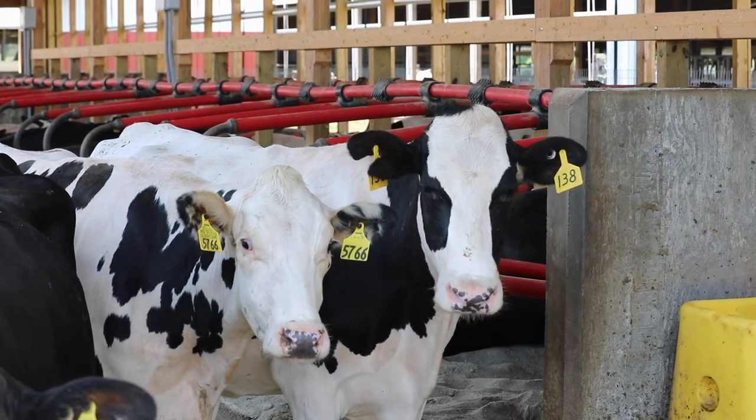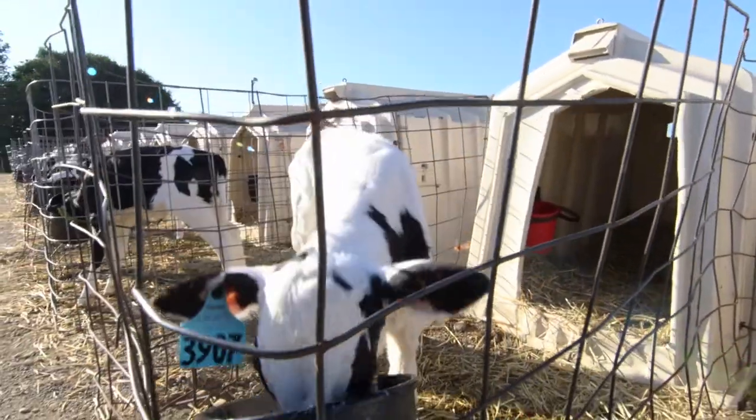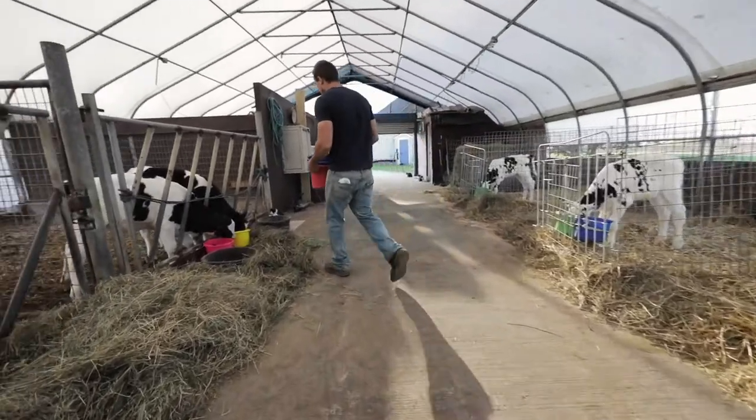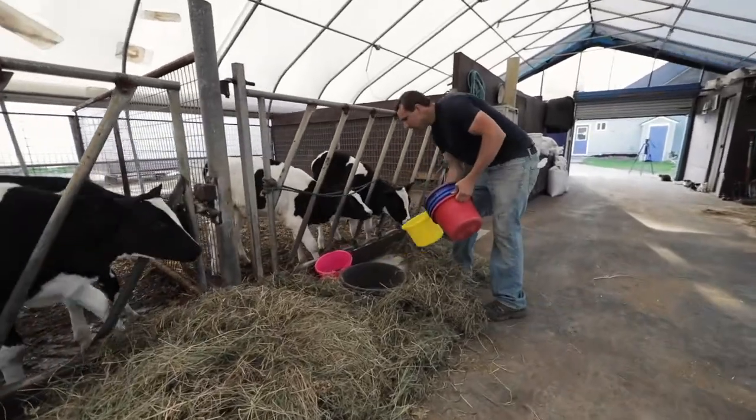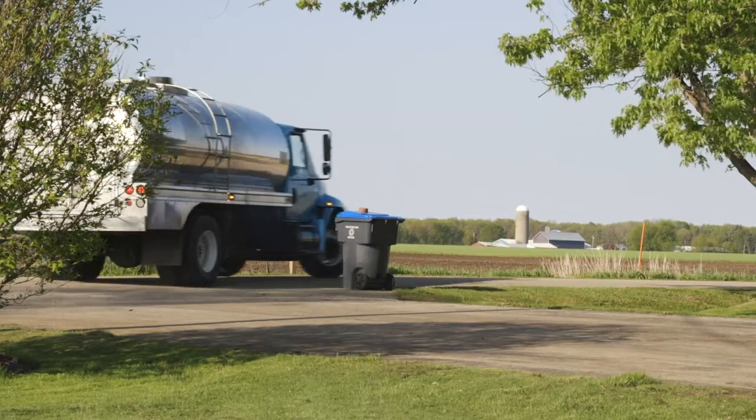The ideal registered Holstein will evolve to meet the needs of a changing dairy industry, Dekow explains. We don't even really know 20 years from now what will be the main selection goals. Will we still be worried about pounds of fat and protein and fertility, or will we be worried about rather than protein, the actual types of proteins that we're making from a human health standpoint and from a milk processing standpoint?